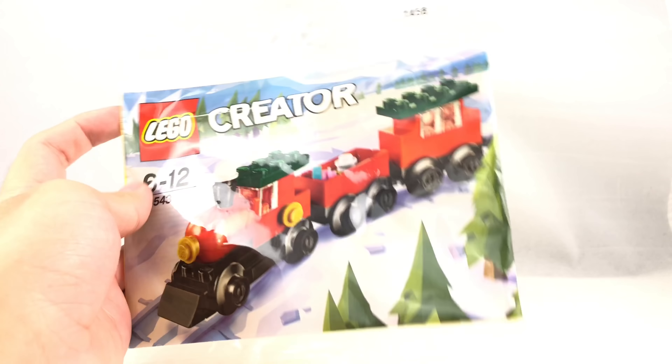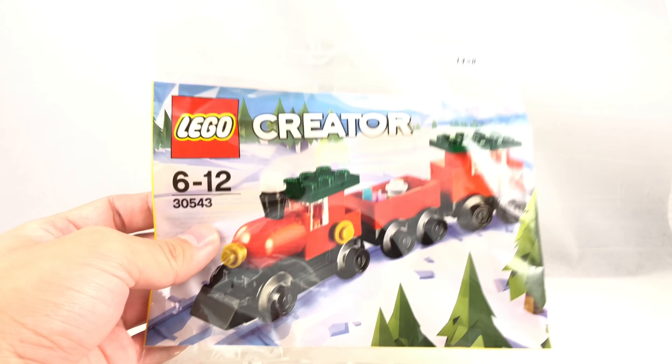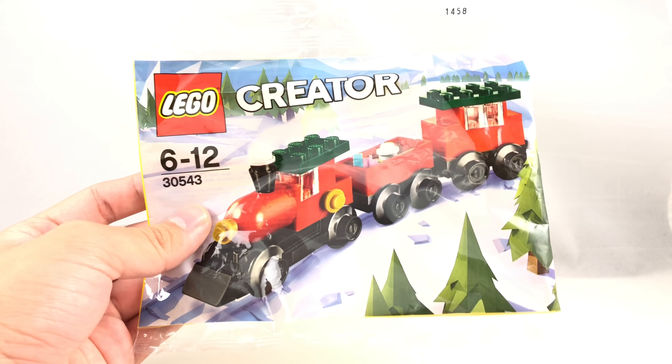Hello, Just2Good here, and today I'm taking a look at the LEGO Christmas Train 2018 set. This is a little polybag that I imported for a pretty hefty price from Croatia, and you may be like, why did I get this?